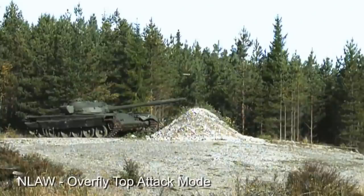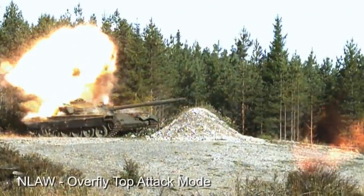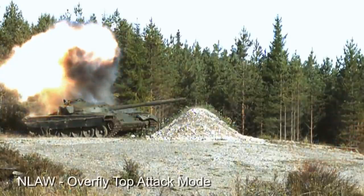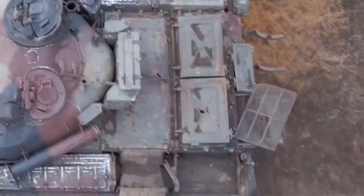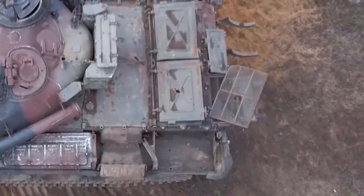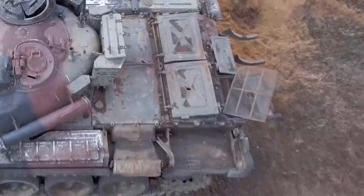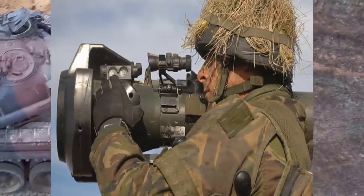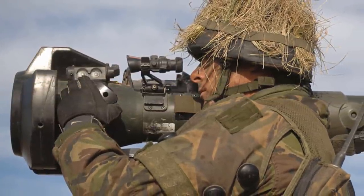The NLAW has a top attack mode in which it flies one meter above the target and fires a downward-facing shaped charge over a target vehicle. Because the top armor is generally rather weak, NLAW can damage tanks with frontal protection exceeding the missile's estimated piercing strength of 50-centimeter rolled homogeneous armor. This also allows for the targeting of vehicles that are primarily hidden behind cover.